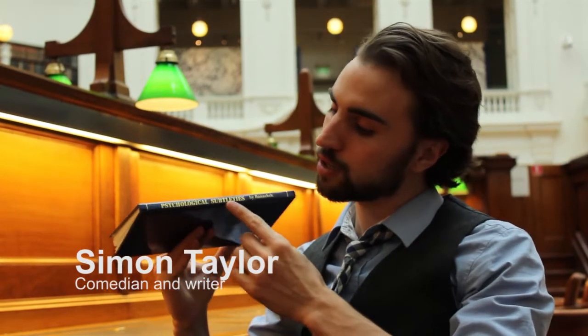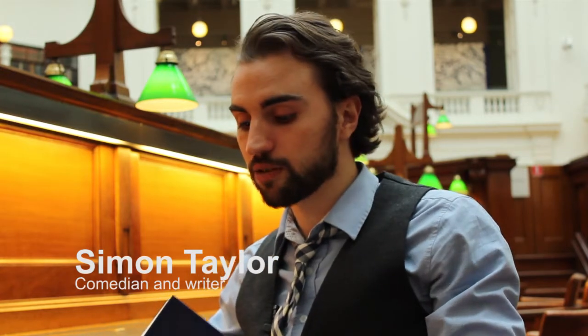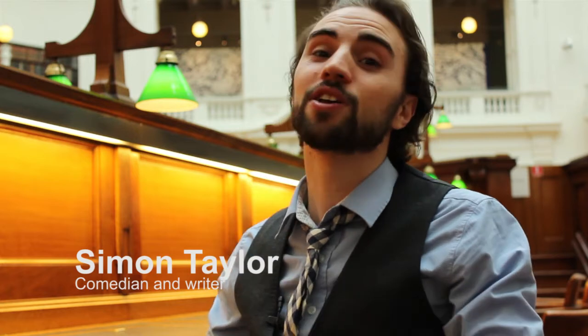Hi, I'm Simon Taylor, find me on Twitter. Today I'm going to read Psychological Subtleties by Banachek. This is a book of psychological magic that you can get in the Alma Collection here at the State Library. That's a secret collection for magicians, but now you know. You're welcome.